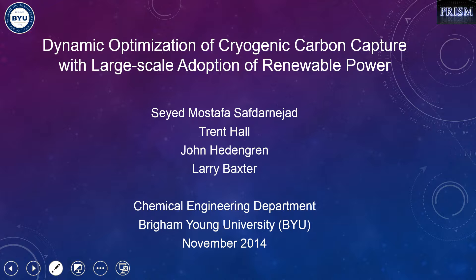Hi everyone, I'm Sayed Mustafa Safdarnajad. I'm a PhD student at the Chemical Engineering Department at Brigham Young University. I work with Dr. John Heddengreen and Dr. Larry Waxer on dynamic optimization of cryogenic carbon capture and integrating this CO2 removal system with conventional and renewable power plants.